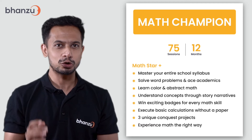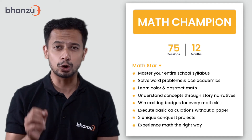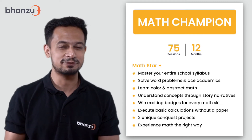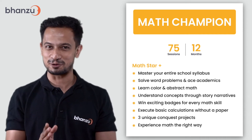Through this course, your child will also learn abstract math concepts, understand concepts through story narratives, and be able to execute basic calculations without pen and paper. Your child will also be given an opportunity to create three unique compass projects and experience math the right way.